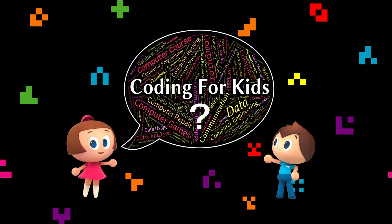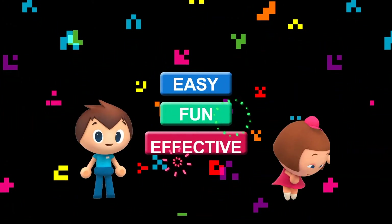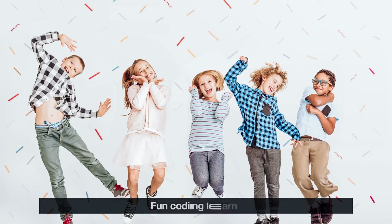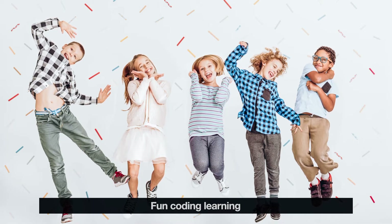How can we teach our kids to code? It should be easy, fun, and effective for development. In other words, they have to learn to code in an easy and enjoyable way, like through play.